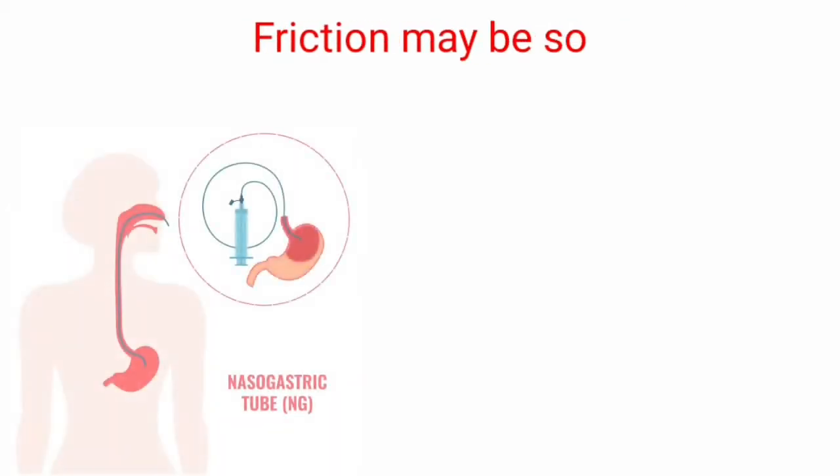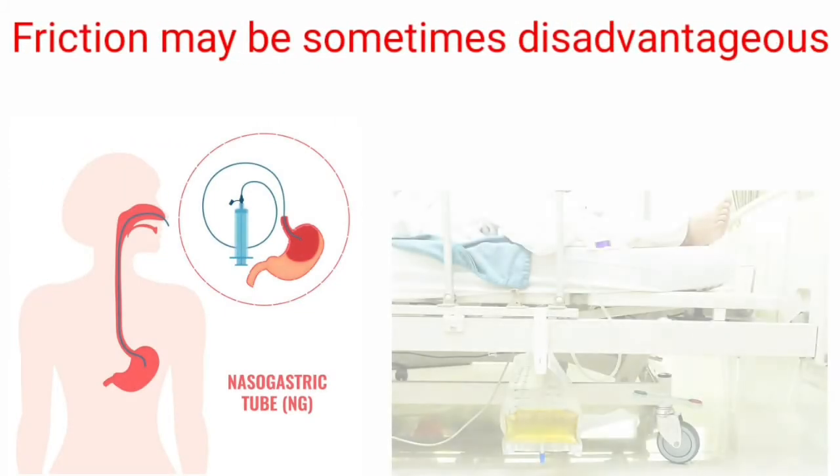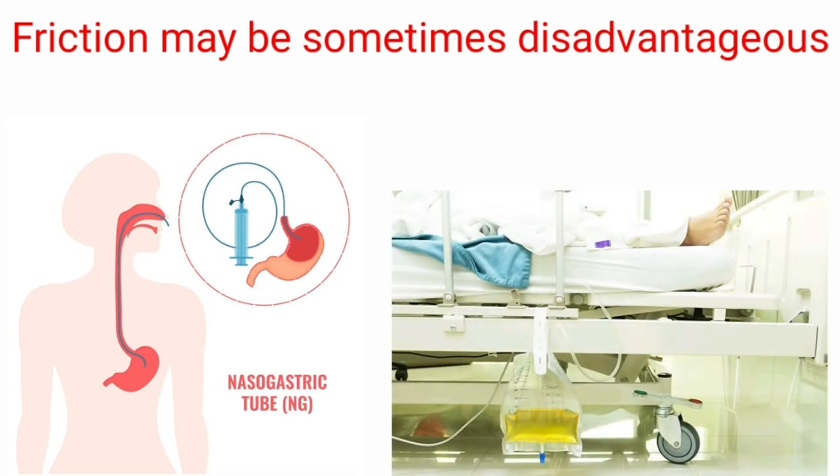Friction may be sometimes disadvantageous because rubber tubes such as gastric and duodenal tubes, catheters, renal tubes, etc. may irritate the membrane over which they pass. For example, when nasogastric tubes are inserted, they may damage or irritate the nasal membrane or gastric membranes.